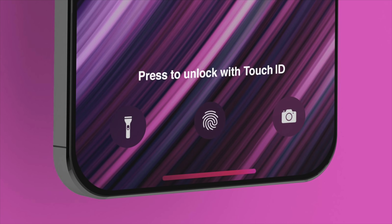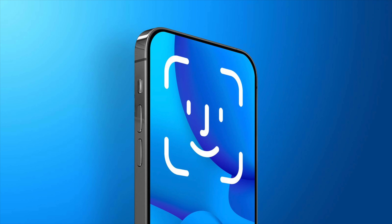Speaking of hiding underneath the display, Apple apparently tried out a version of Touch ID underneath the display for iPhone 13 models, but ultimately decided not to move forward with that fingerprint sensor setup. Some reports indicate this could be reserved for next year's iPhone 15, which could perhaps support under-display fingerprint sensors as well as the Face ID tech that could be moving underneath the display as well.